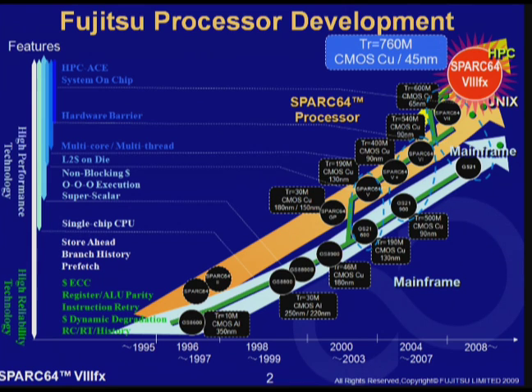Here is our SPARC 64 processor roadmap. SPARC 64 is the name of the processor series developed by Fujitsu to be used for UNIX and technical computing servers. SPARC 64 6 and 7 have been used in SPARC enterprise servers sold by Fujitsu and Sun. Also, SPARC 64 7 is used in Fujitsu's technical computing server, FX1. And now, we have newly developed the processor called SPARC 64 8FX for petascale computing.